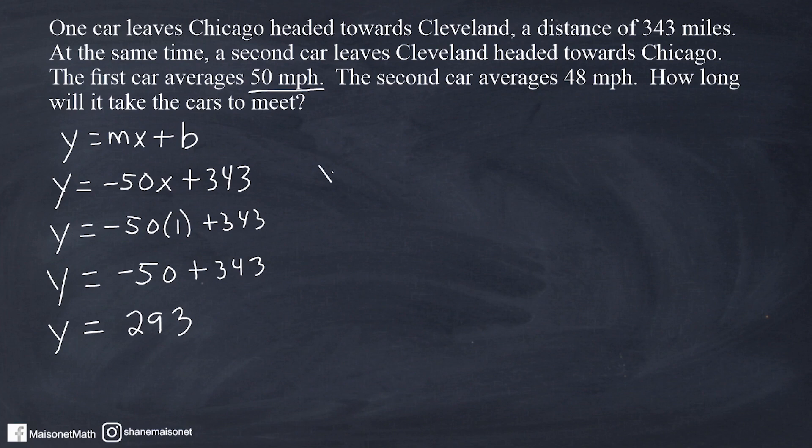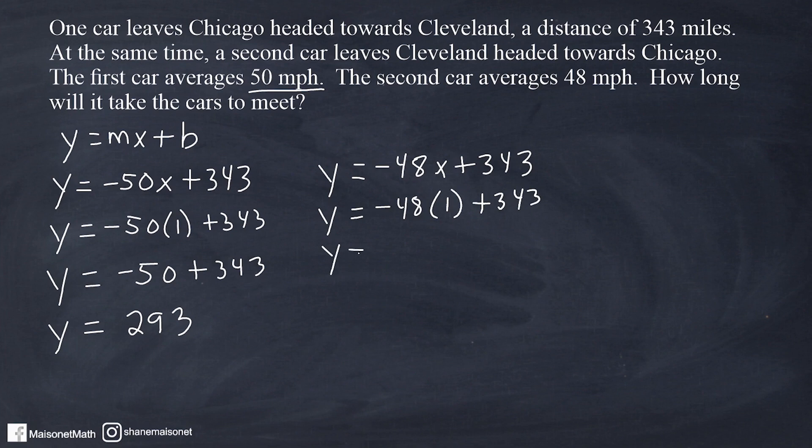For car B, we would say that y is equal to negative 48 times x. So for each hour of time that passes, car number two will have traveled 48 miles that we can subtract from the total distance to see how many miles that car has left on its trip. If one hour passes, we multiply 48 by 1, giving us negative 48, and we add negative 48 to positive 343, which gives us a total of 295 miles to go on the trip.